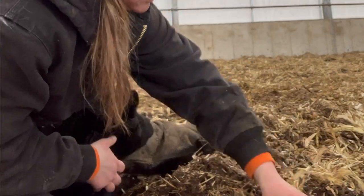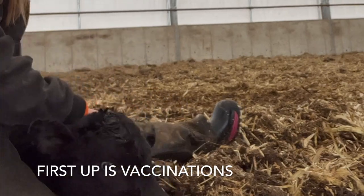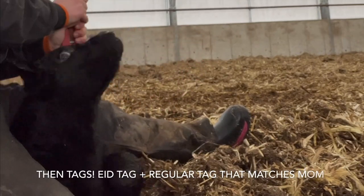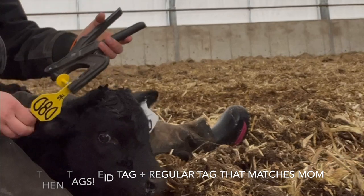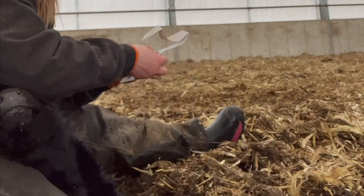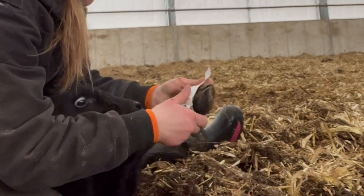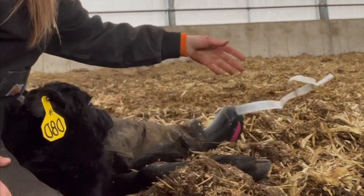We can tag them — switcheroo — and have a good time. E5. Perfect size.